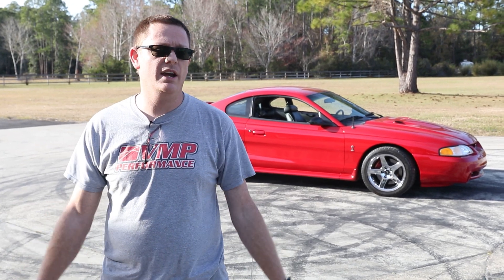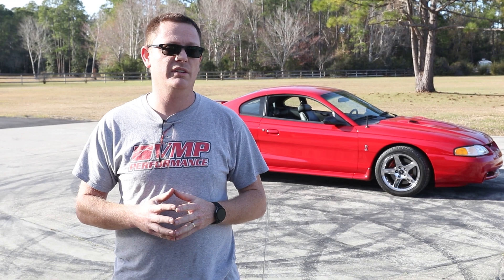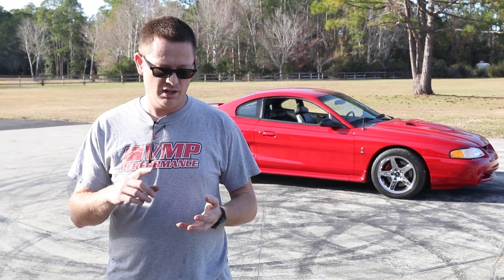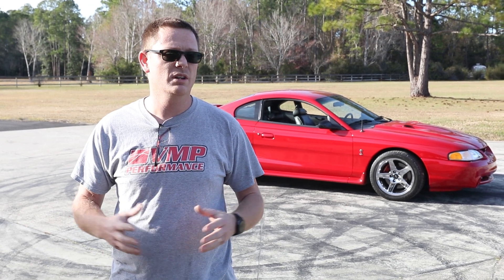Alright guys, we just finished up on the dyno — it made 344 to the tire. Now, people are gonna say that's terrible, but it's really not. You gotta remember these cars only made about 250 to 260 to the tire stock, so we're talking almost 100 horsepower to the tire. It still has cats on it, is almost entirely stock, and running 6 psi non-intercooled, so this is exactly what this thing really needed.